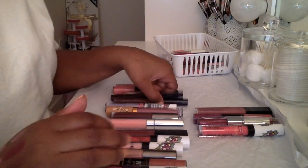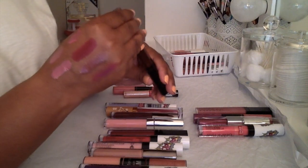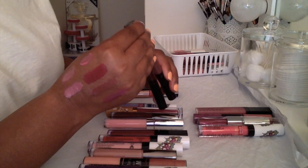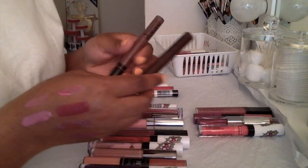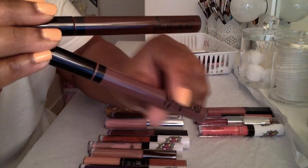My two MAC Amplify Lip Glosses — I'm definitely keeping these. One is in the color 'Modern Drama' and the other is in the color 'Fab Tested.' This is such a pretty nudie color. I'm definitely keeping those.